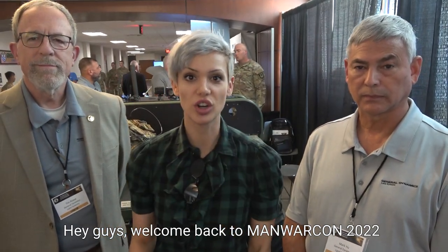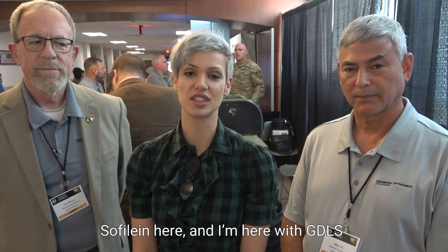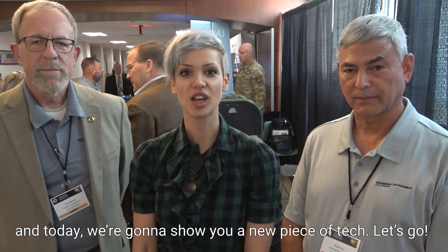Hey guys, welcome back to Man Warcon 2022. Sophie Lyon here, and I'm here with General Dynamics Land Systems. Today we're going to show you a new piece of tech. Let's roll!